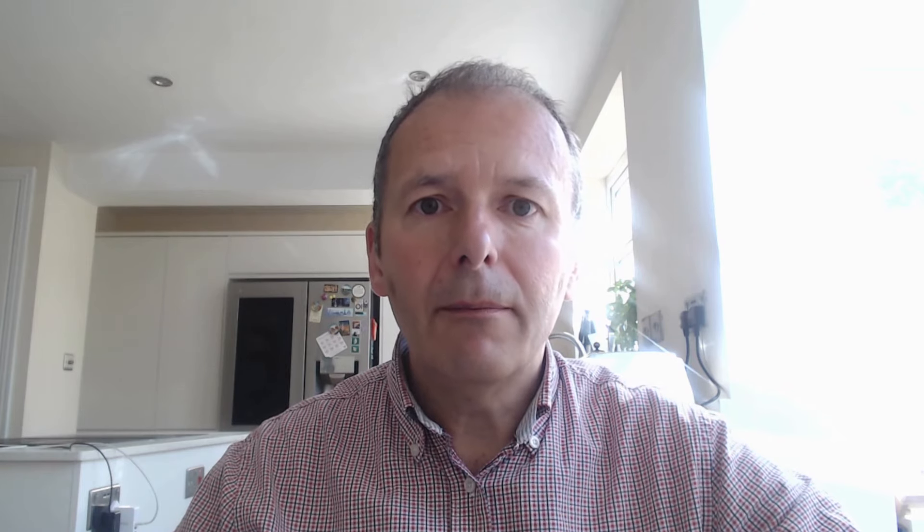If you only look to sell funds when the markets are down, the danger is that you end up selling high volatility or high beta funds. These funds rebound quickly, make new highs, and then you regret your decision to sell. Instead, you need to undertake a detailed review on a regular basis - maybe every 3, 6, or 12 months - looking at performance and benchmarking against comparatives for a more disciplined approach.